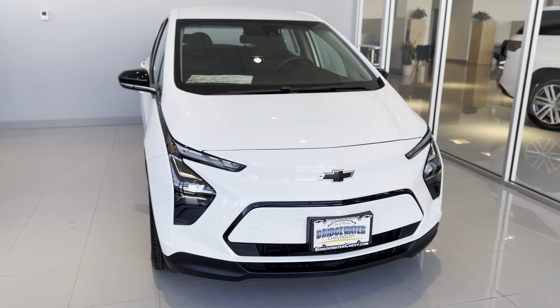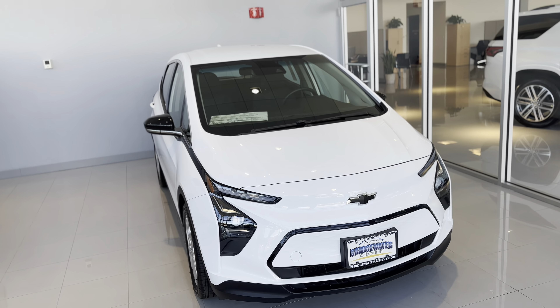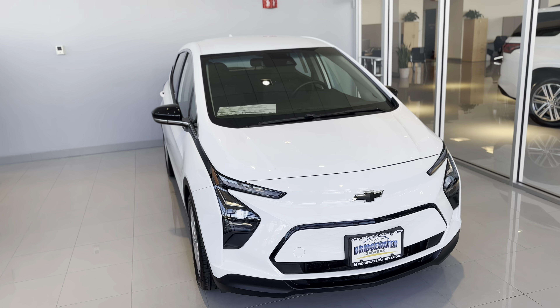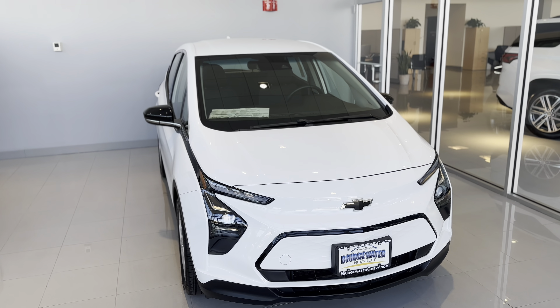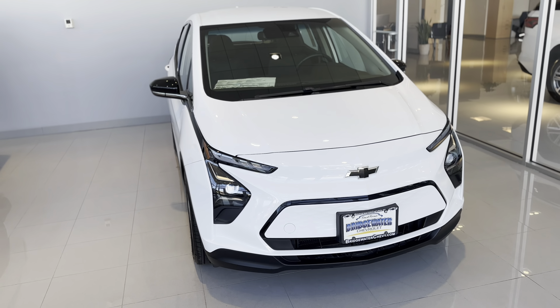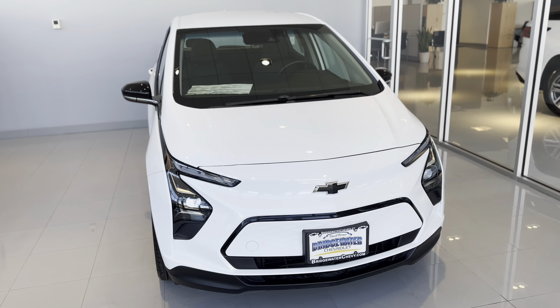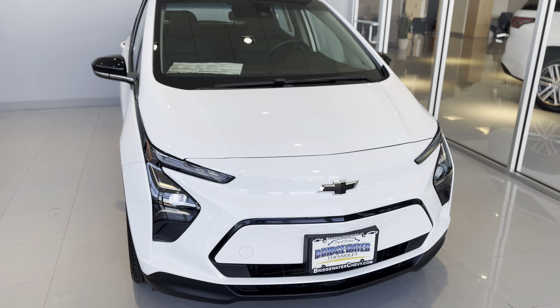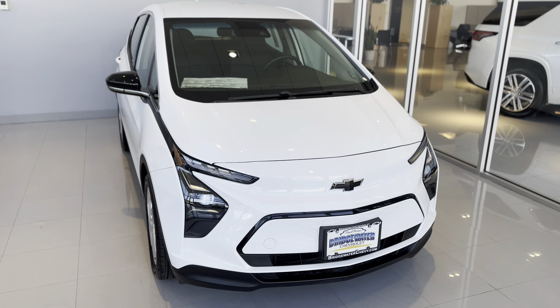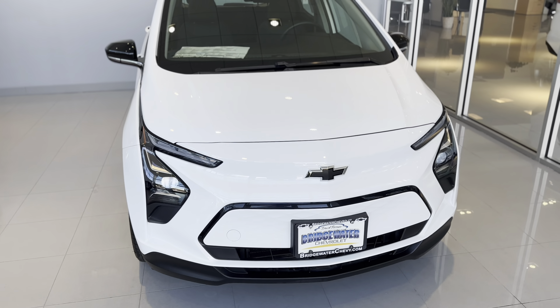Hey, how's it going? This is Blair from Bridgewater Chevrolet, shooting this video to say thank you for inquiring about that inbound Bolt EV in the bright blue. It's going to be here super soon and the great news is that it's available. In the meantime, I wanted to shoot a quick video of one that we have on the ground and available right now so you can get an up-close look.